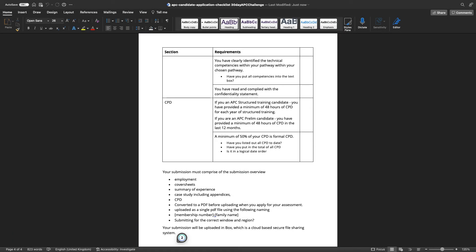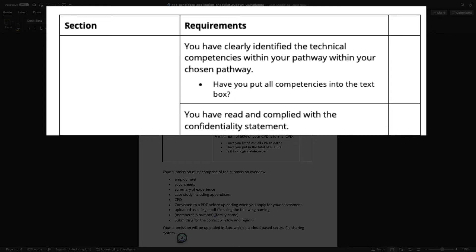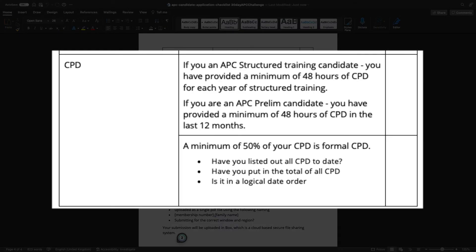As part of your case study, make sure you have listed all the selected competencies in the box provided on the case study template, and that you have read and complied with the confidentiality statement.